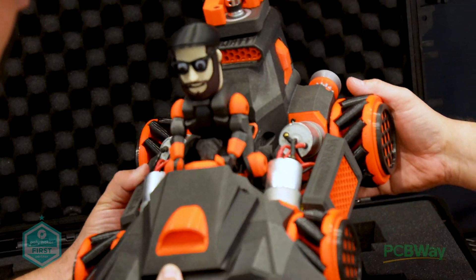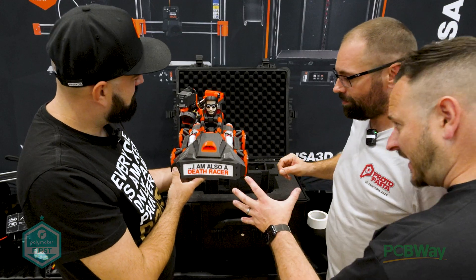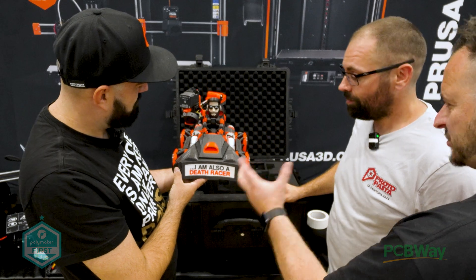And we even have the pug. That looks amazing. Okay, so Ryan, guide us through what this is all about.